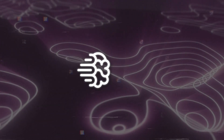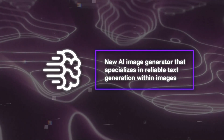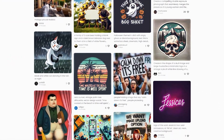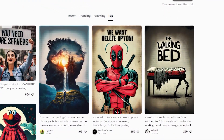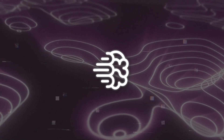Ideagram AI is a new AI image generator that specializes in reliable text generation within images. It can create images with text elements in various colors, fonts, sizes, and styles. It can also combine text with icons, illustrations, and other visual elements. And the best part is, it's free to use.